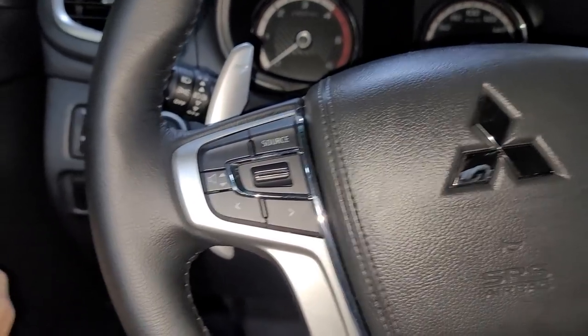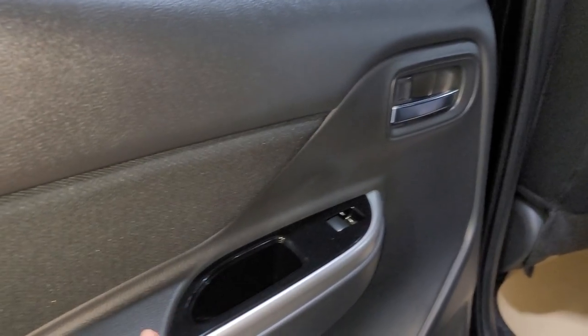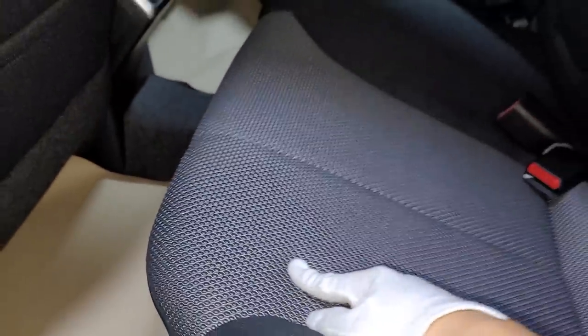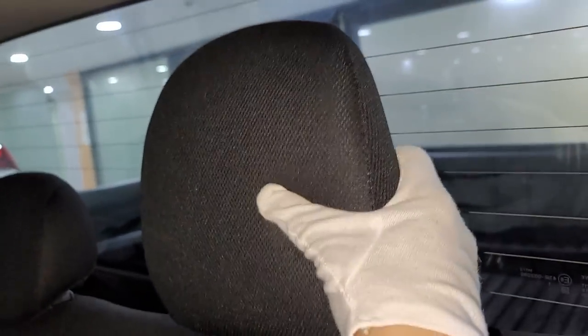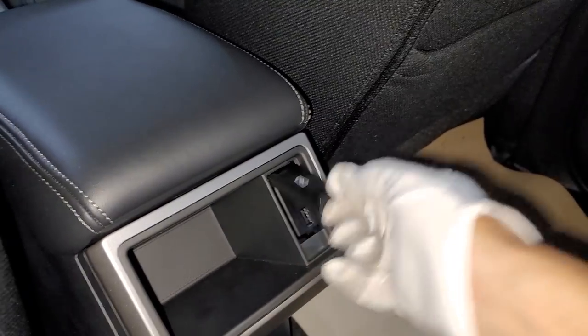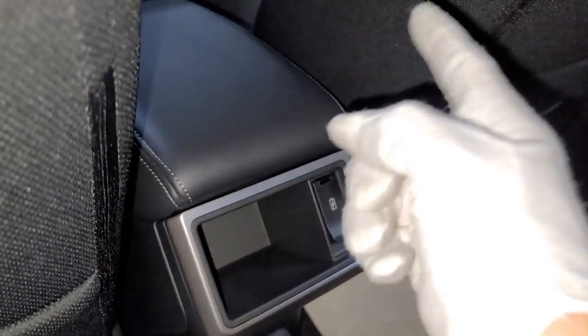Now let me bring you to the second row. Please like this video for more content like this. The second row door panel is all plastic except for the fabric insert. There's a bottle holder with speaker and step seal. The rear seats also have the fancy perforated seats, which is a nice touch. Headrests for everyone. Inside, there are pouches, two USB charge ports, and a nice practical functional cubbyhole.